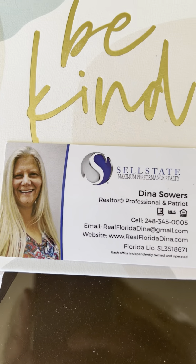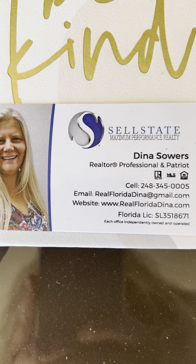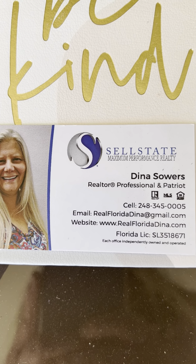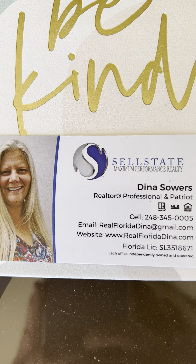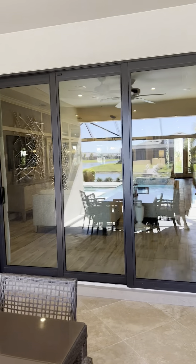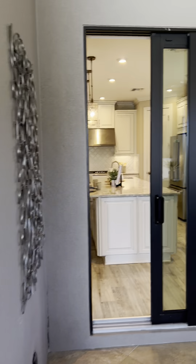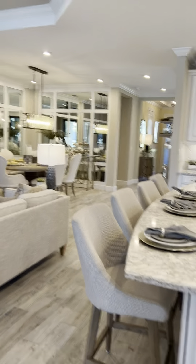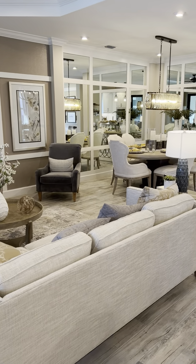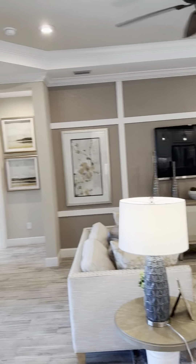I don't think I introduced myself — I'm Dina Sowers, cell state real estate. Here's my contact information and I would love to work with you. If you have any questions, post them below or just contact me the old-fashioned way — you can text me, email me, call me, whatever. If you have any questions about Southwest Florida or moving to Southwest Florida, please contact me.